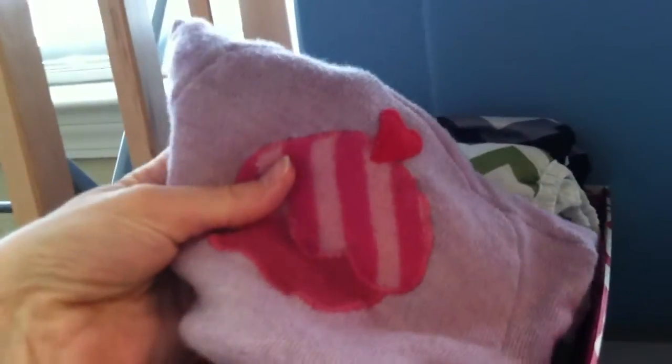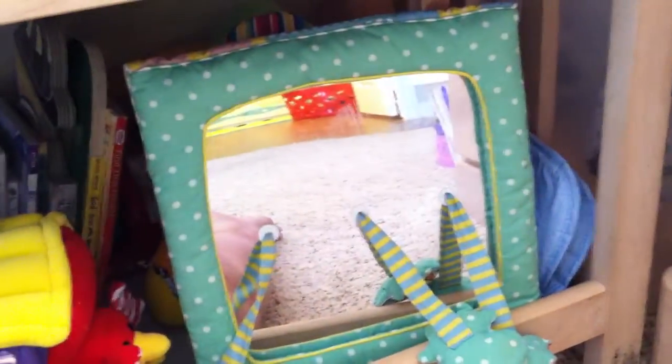Here are my two wool covers. I plan on ordering some more. Down here is just some books and toys and things like that for my one-year-old.